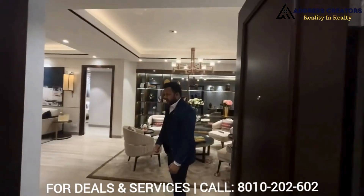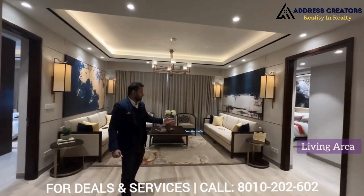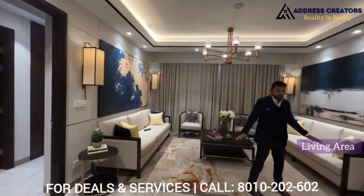As I am going into the apartment, on the right-hand side it's a family area. It's a huge sitting area, which you can see behind me. The size is 17 by 15 — very comfortable. You can easily accommodate 8 to 10 people here.